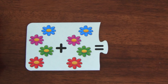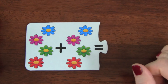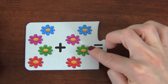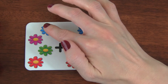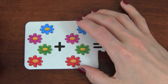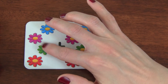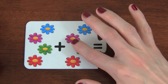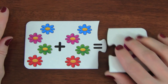Here is our next puzzle. We have flowers in this puzzle. There are four plus four flowers. Let's see how many flowers does four plus four equal? One, two, three, four, five, six, seven, eight. Eight flowers!